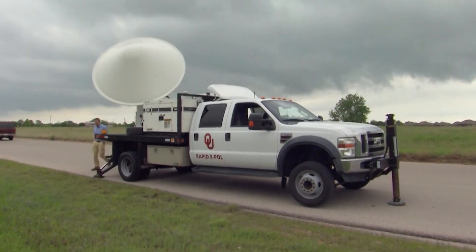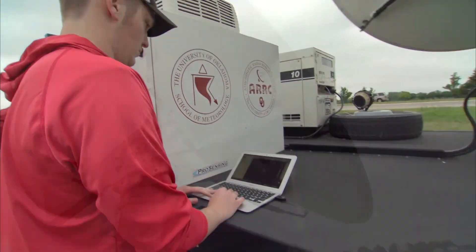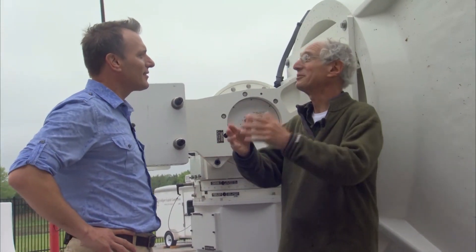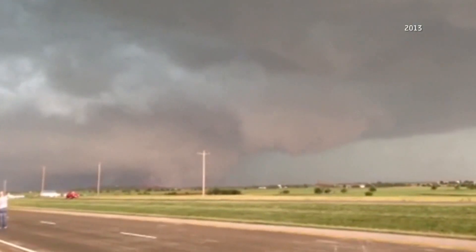The new X-Pole radar will have live data and video streaming back to forecasters at the National Weather Center. Dr. Howie Blustein says the real-time capability is essential. Tornadoes can develop in tens of seconds — you look at videos of tornadoes and they're appearing and disappearing in 10, 20 seconds.